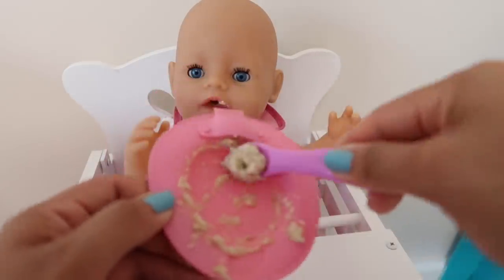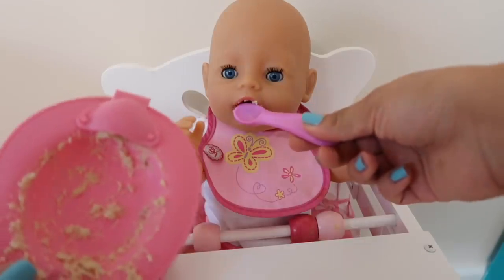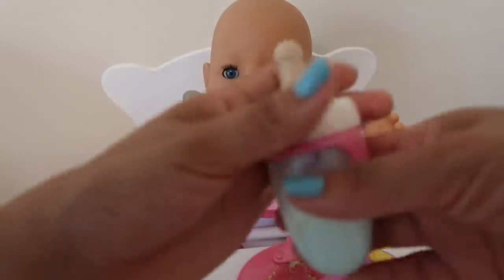Good job! She was hungry this morning. There you go sweetie. Good job, you're done, you did such a good job! All right, now we're gonna feed her her bottle.